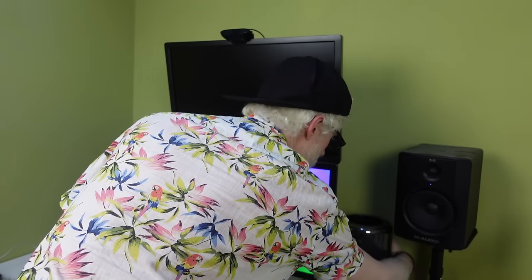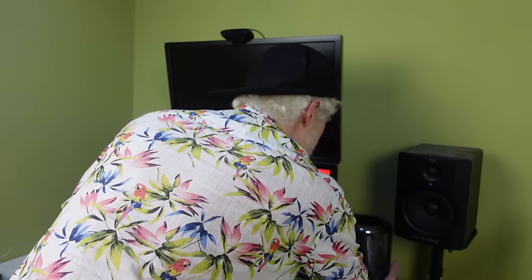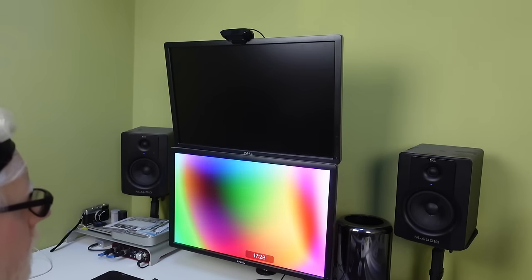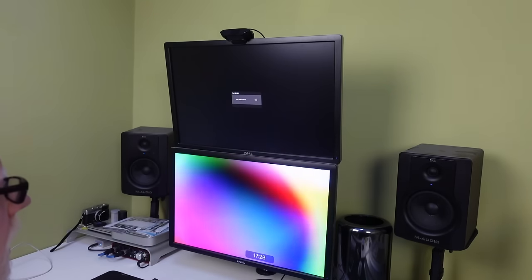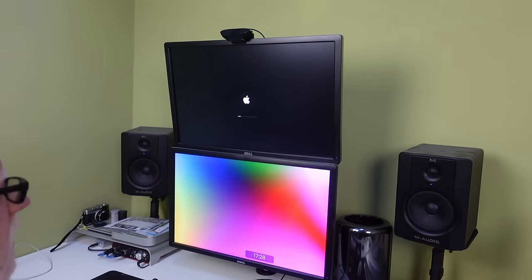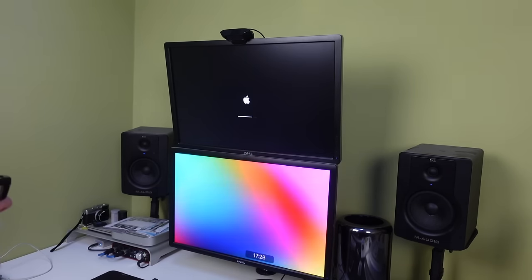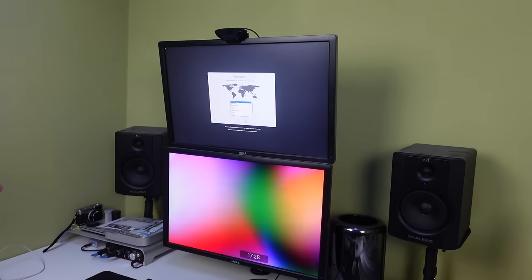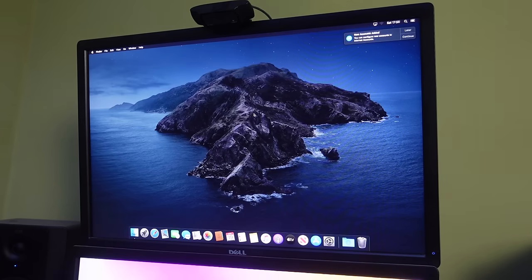Let's find the power button on the back... three, two, one. I heard a bong through the mic, and here we go — the machine is booting up. Very nice — we are straight into setup, so I'm going to quickly blitz through all of this, get onto the desktop, and then have a look around the spec of the machine. The first thing I want to comment on is the noise level.